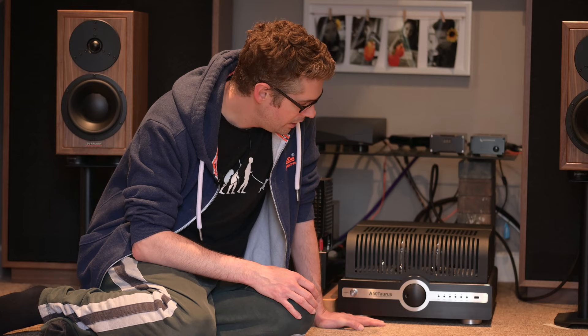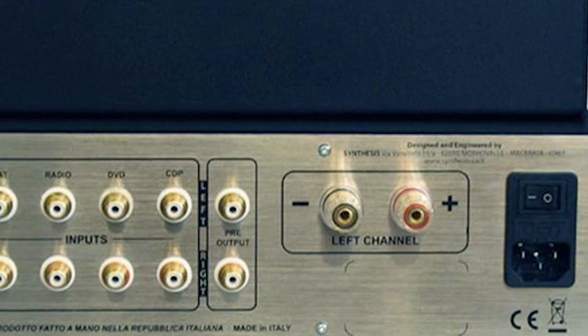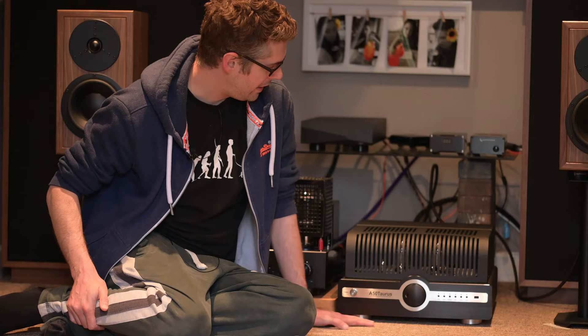You have analog inputs on the back — no balanced here — and of course your power cable going into the back as well. So it is relatively straightforward in terms of inputs and connections, but it's all done really well with bog-standard-looking speaker binding posts on the back, but very nicely put together. Everything here speaks quality, everything here has been thought about, and that really does translate to a quality of sound.